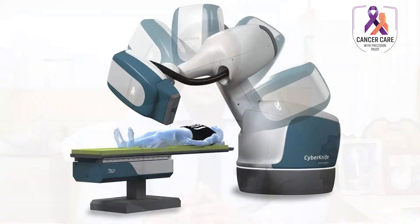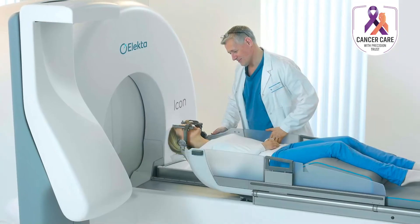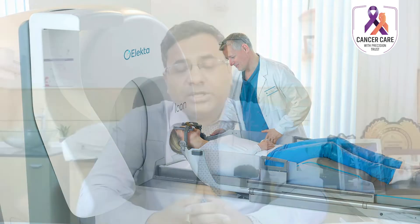The types of stereotactic radiosurgery depend on the type of machine used to deliver it. Traditionally, linear accelerators can be used for stereotactic radiosurgery. Apart from that, there are other machines like CyberKnife, Gamma Knife, and helical tomotherapy, which can also be used for stereotactic radiosurgery.